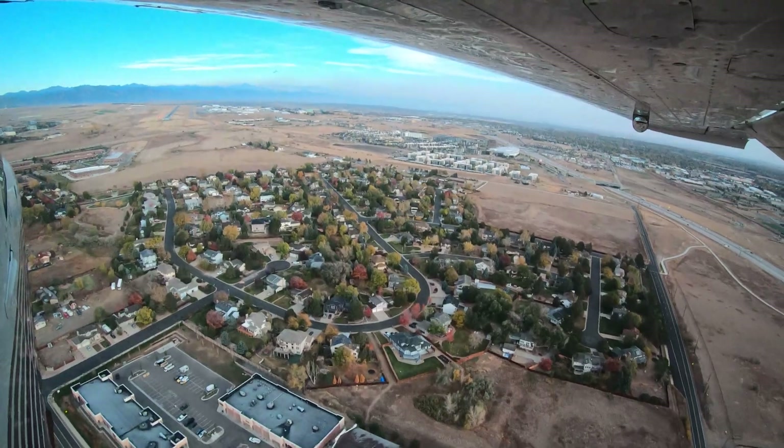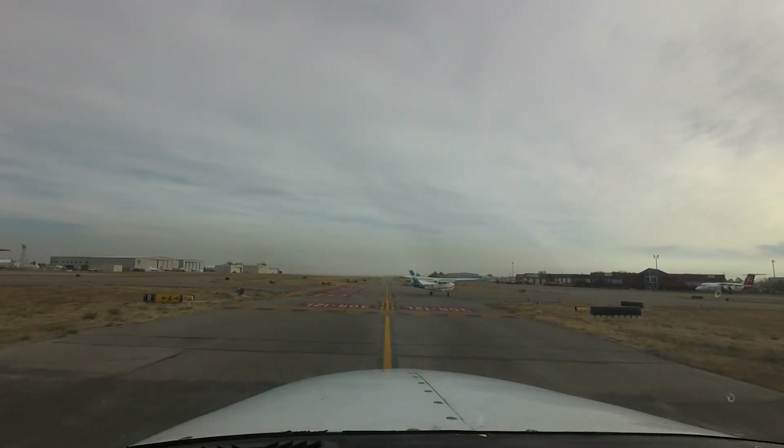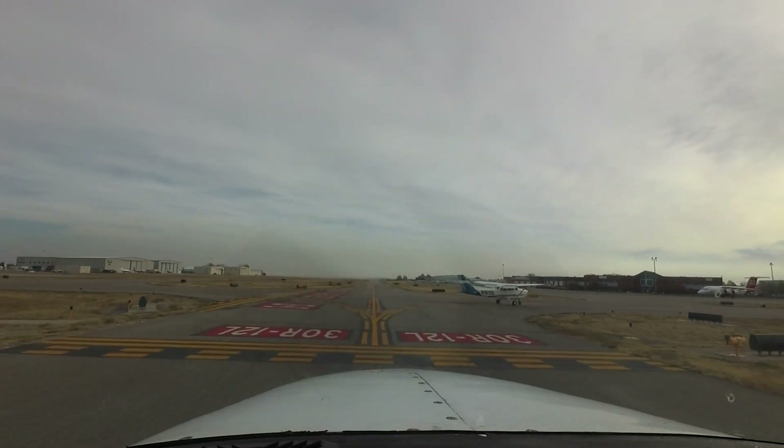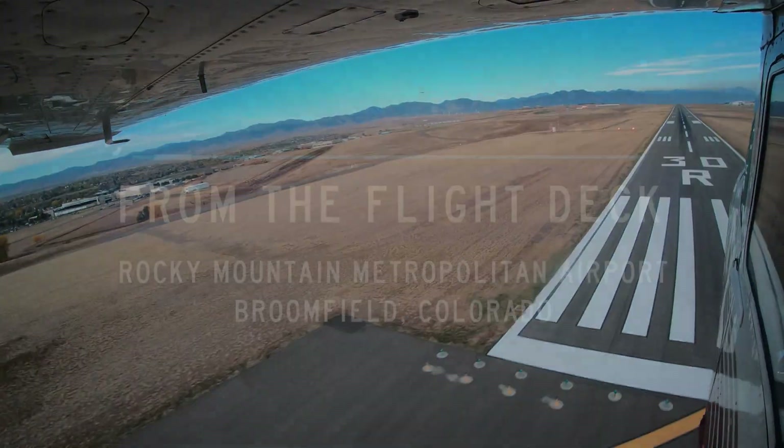Each airport in the National Airspace System has unique and distinct characteristics which can sometimes lead pilots to use the wrong surface in taxi, takeoff, or landing operations. Let's take a look at some of these tricky areas from the flight deck.